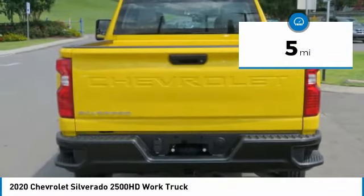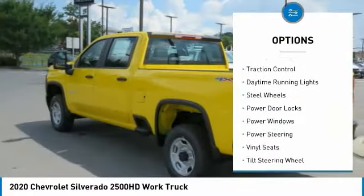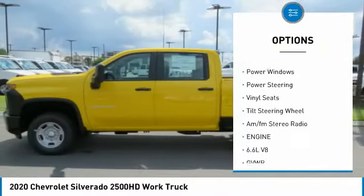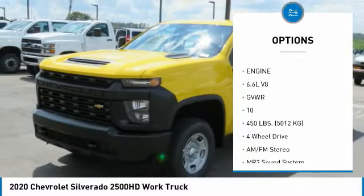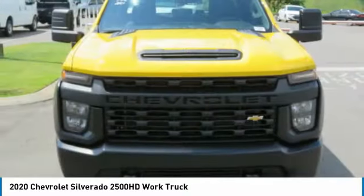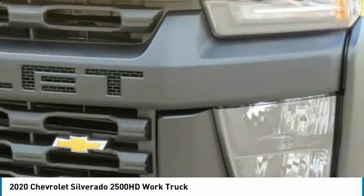Here are some of this vehicle's great options: towing package, traction control, daytime running lights, steel wheels, power door locks, power windows, power steering, vinyl seats, tilt steering wheel, and AM/FM stereo radio.